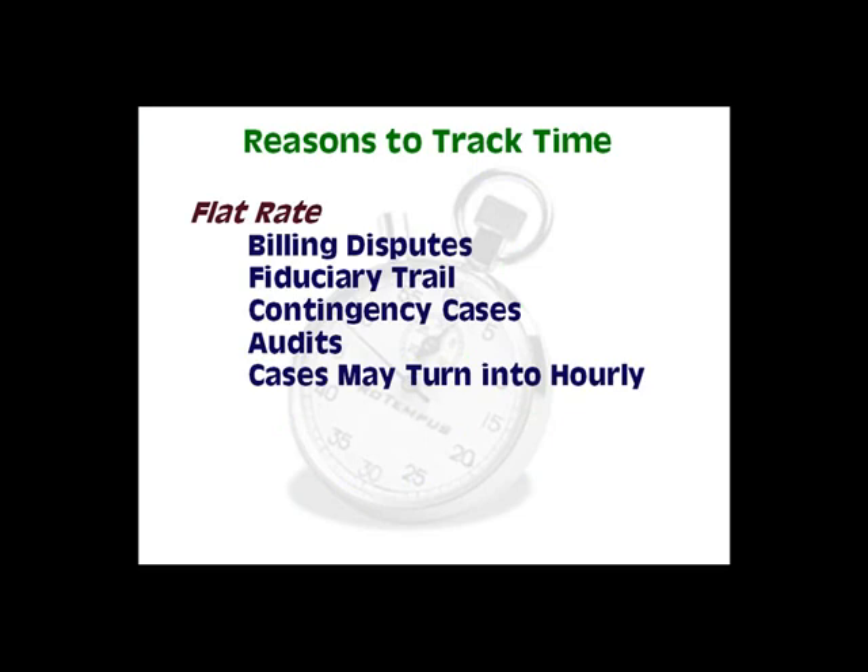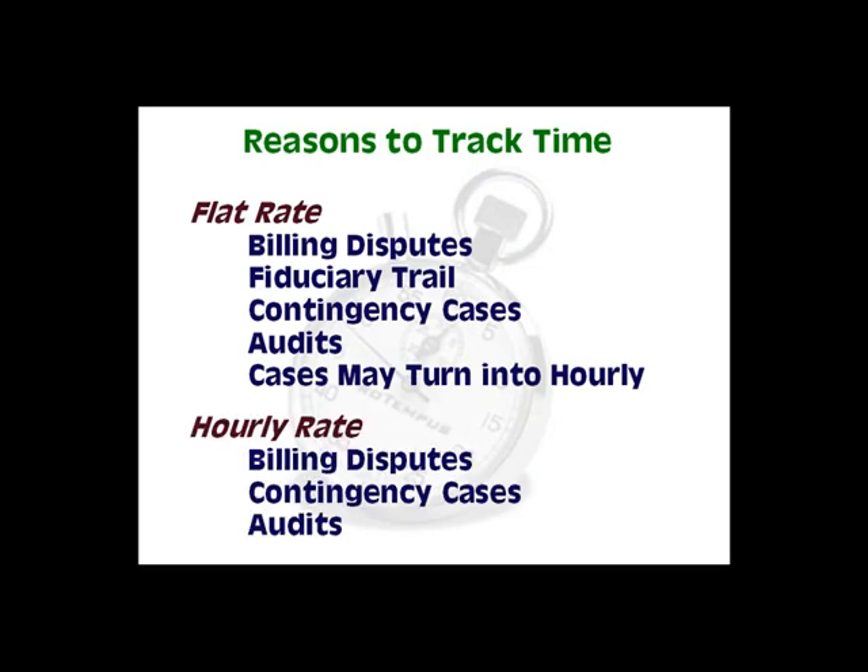Tracking time is critical even if you bill flat rate. Software should allow you to easily document all time spent on a client's behalf. Billing disputes, fiduciary questions, and audits happen when you least expect.